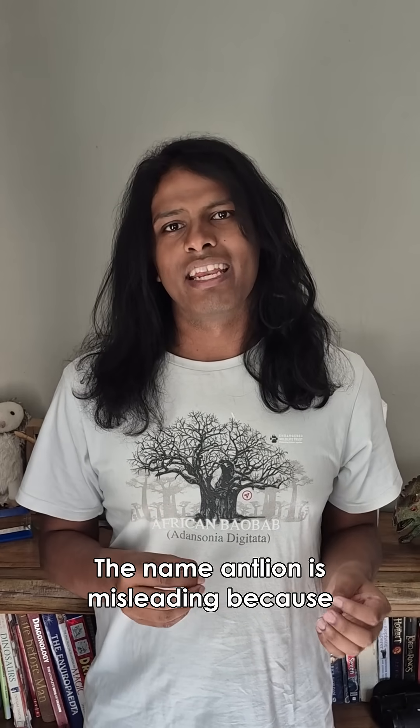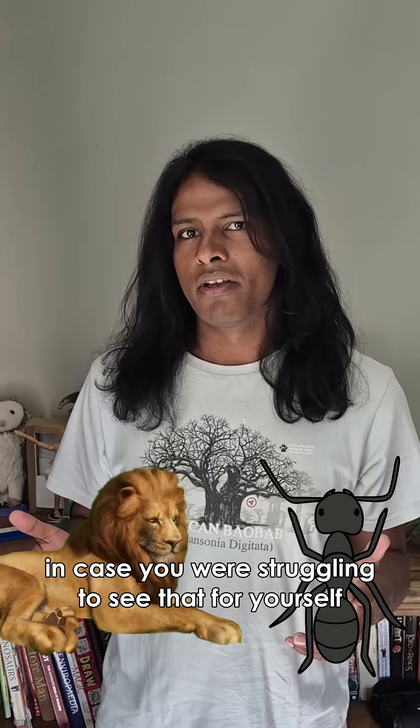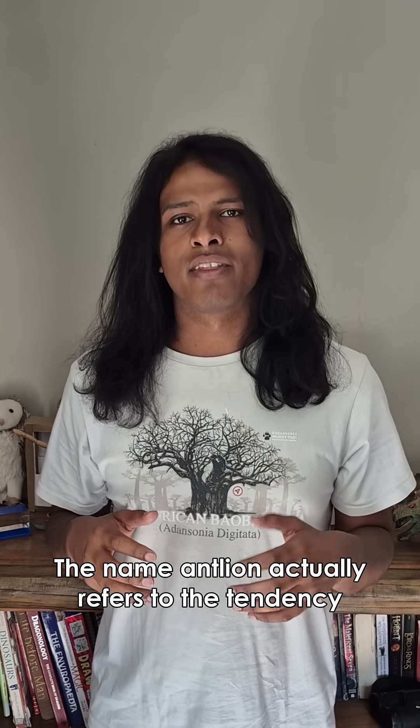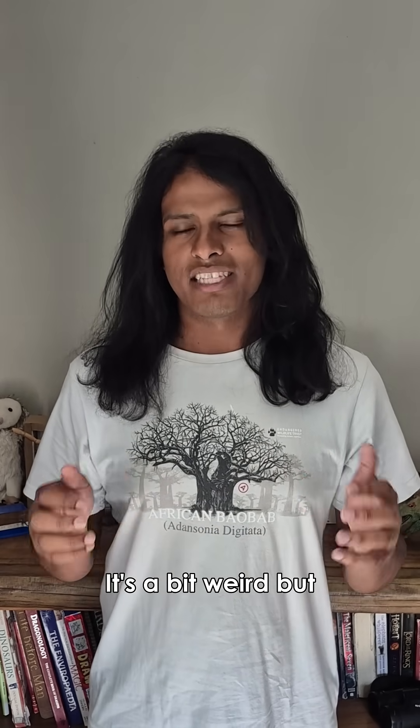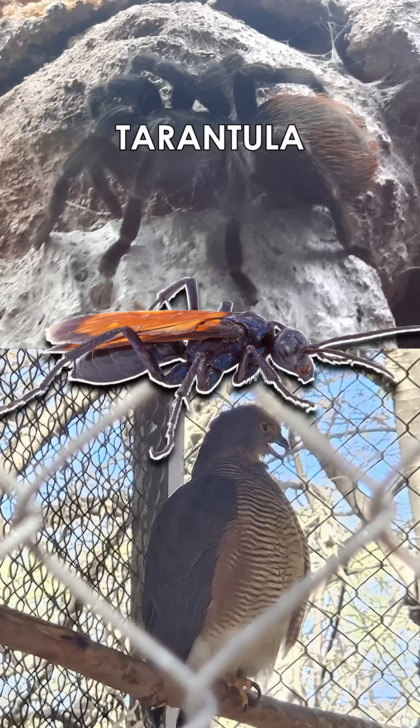The name antlion is misleading, because this isn't an ant or a lion — in case you're struggling to see that for yourself. The name antlion actually refers to the tendency of these insects to eat a lot of ants. They're kind of a lion for ants. It's a bit weird, but it was probably brought to you by the same people that came up with tarantula hawk.